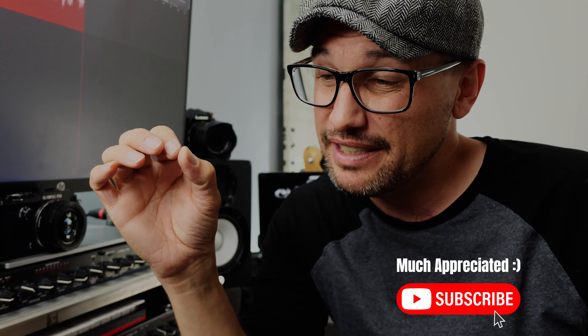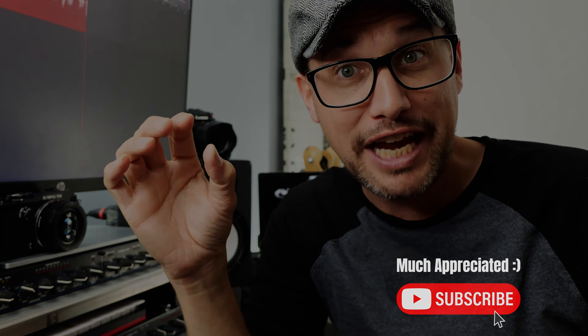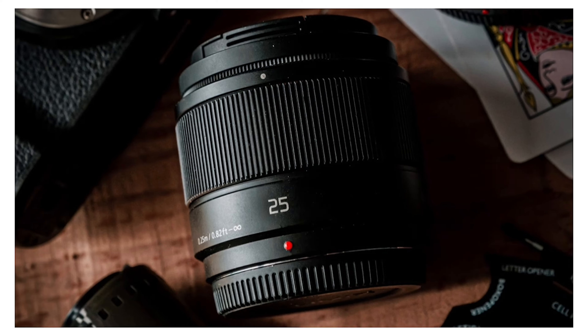Hey everyone, welcome back to the channel. My name's Grant. Today's video we're going to talk about my Panasonic GX9 — two core reasons why, when it comes to micro four-thirds, it is the king of cameras for street photography.